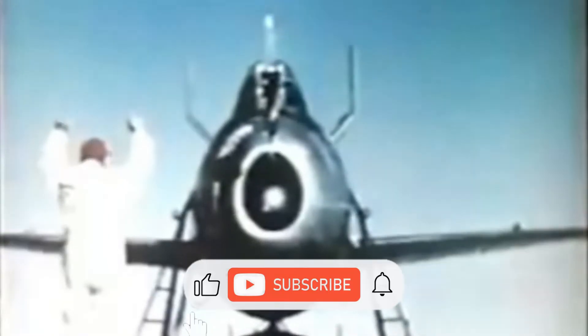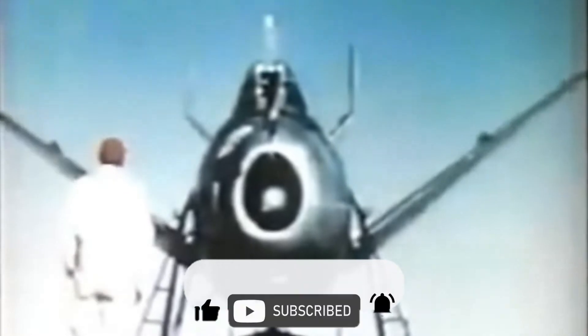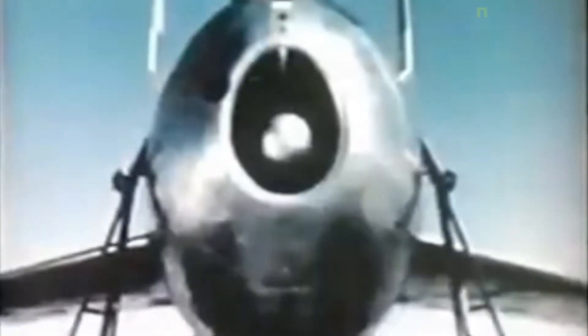The McDonnell XF-85 Goblin is an American prototype fighter aircraft conceived during World War II by McDonnell Aircraft. The XF-85's intended role was to defend bombers from hostile interceptor aircraft, a need demonstrated during World War II. McDonnell built two prototypes before the Air Force terminated the program. The XF-85 was a diminutive jet aircraft featuring a distinctive egg-shaped fuselage and a forked tail stabilizer design. Flight tests showed promise in the design, but the aircraft's performance was inferior to the jet fighters it would have faced in combat, and there were difficulties in docking.